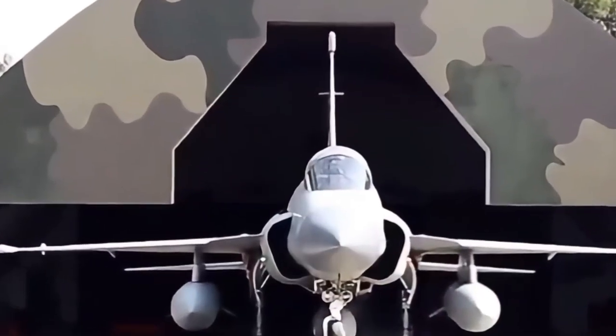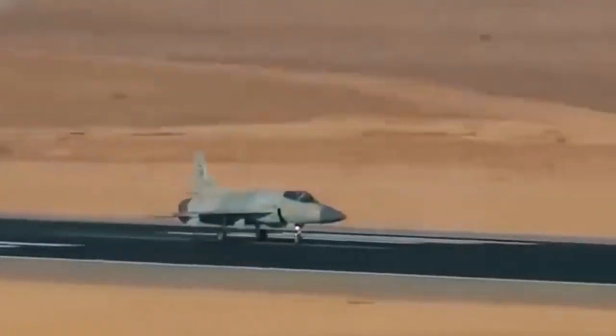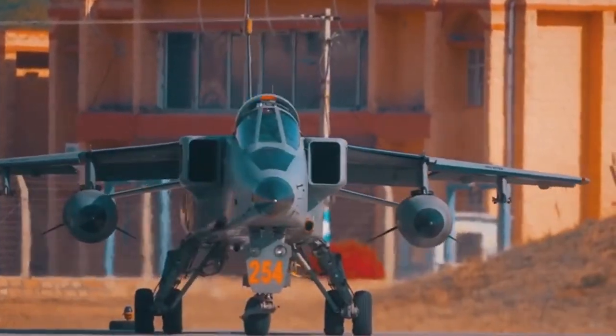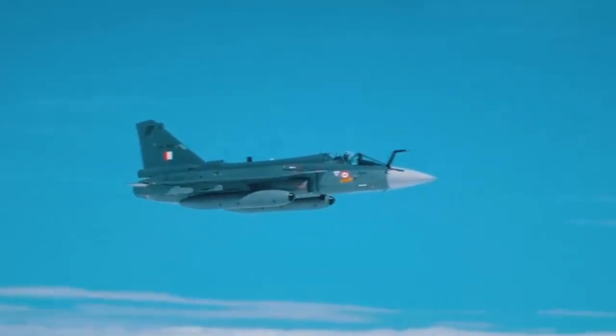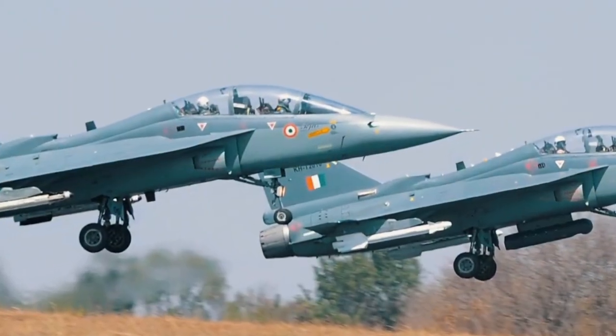India's newest jet fighter is a single-engine, multi-role light fighter jet. It was inducted into the Indian Air Force and is designed for air superiority, ground attack, and aerial surveillance. The Tejas is armed with advanced avionics and a variety of weapon systems, making it a formidable addition to India's air defense arsenal. Its impressive features include cutting-edge radar, electronic warfare capabilities, and precision-guided munitions.